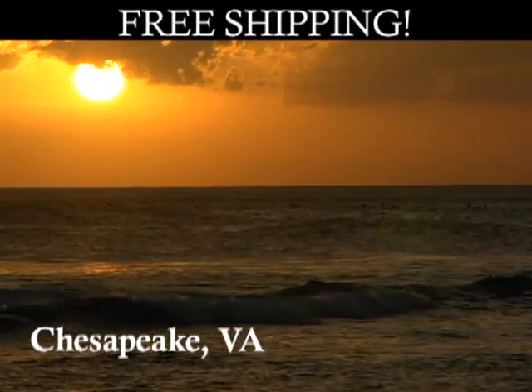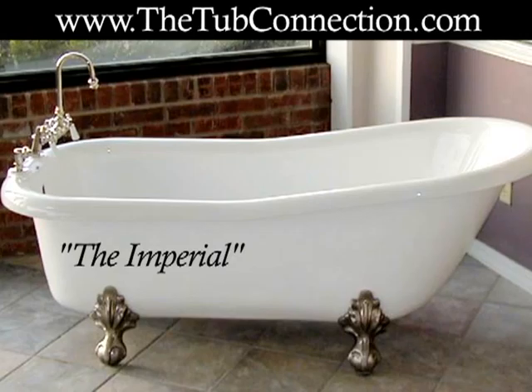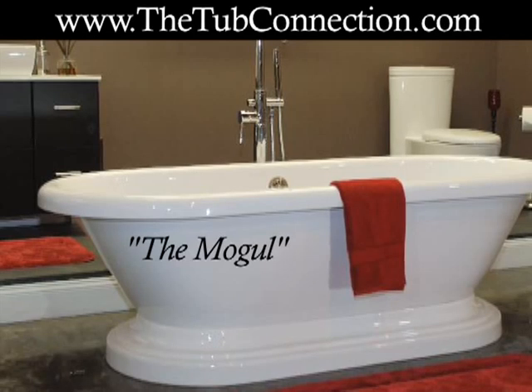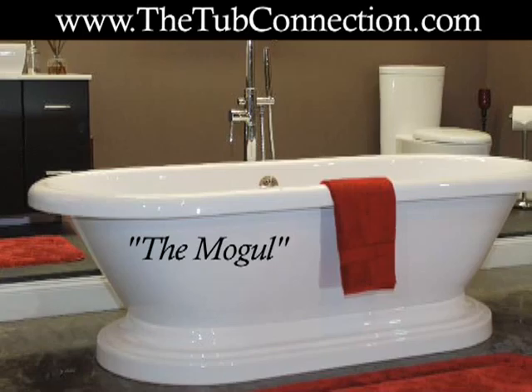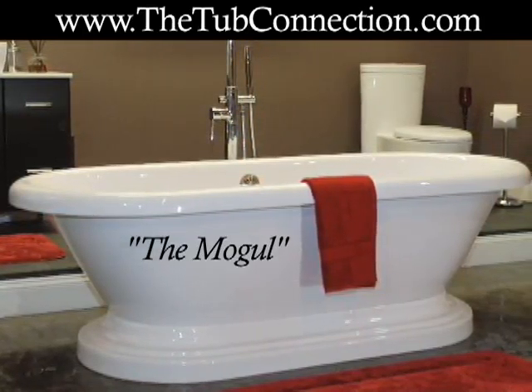All styles include free shipping and a variety of ClawFit finishes is available. If you prefer, call the Tub Connection toll-free at 877-795-5684. They are happy to answer any questions that you may have and provide you with the information that can help you decide which of their exciting models is right for you.